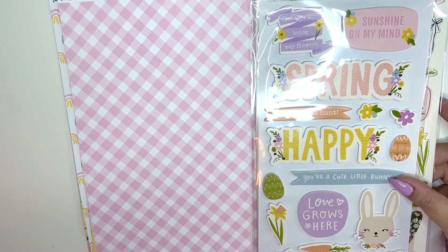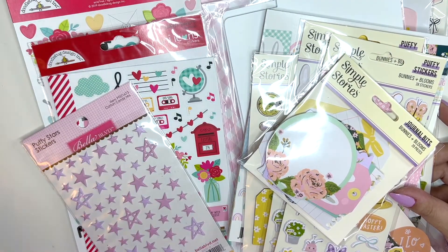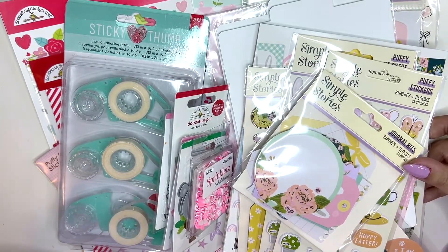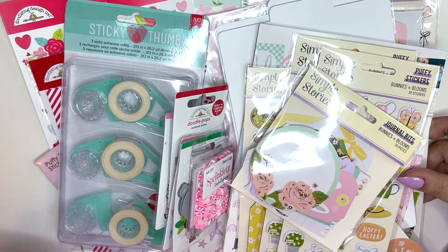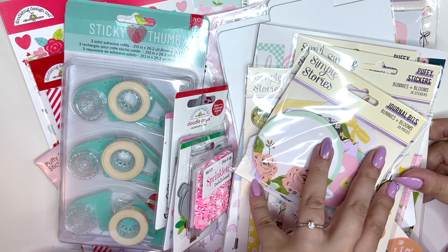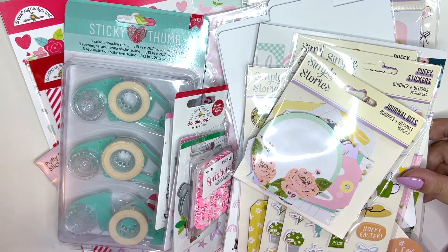That's everything! I am waiting for another scrapbook.com order — the new Simple Stories Valentine's collection, Happy Hearts. I'm so excited. I signed up for alerts and I'm just waiting for it to get to the UK, hopefully sometime next week. I ordered this last week on the 21st of December and got it on the 31st — so 10 days to get here all the way from the US to the UK, which is amazing.